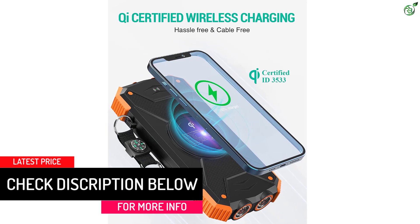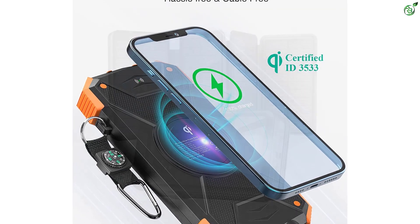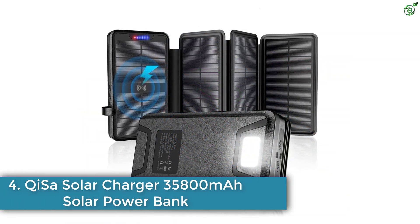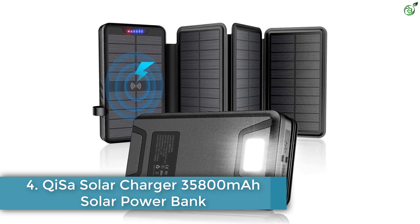Since Blaver is a popular and reputable brand, it offers a one-year-long warranty with it. Number 4: Qiza Solar Charger, 35,800 milliamp hours solar power bank.